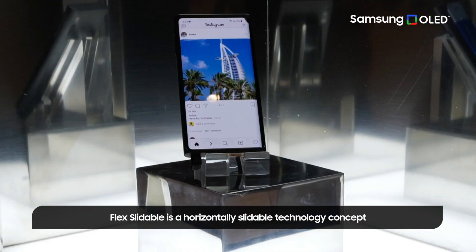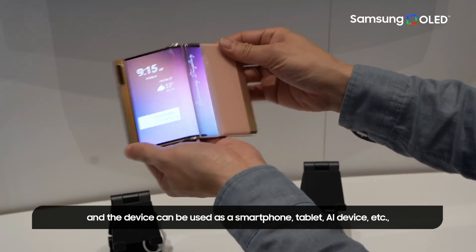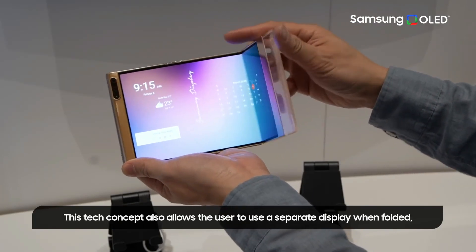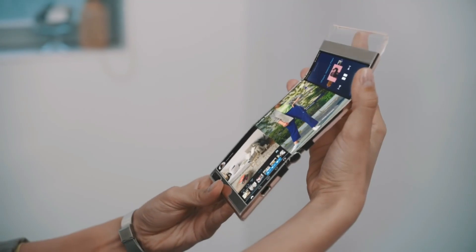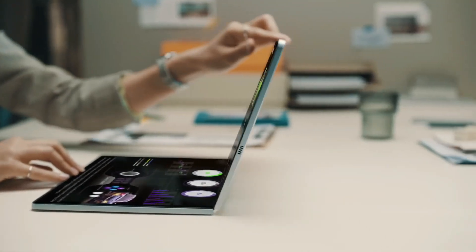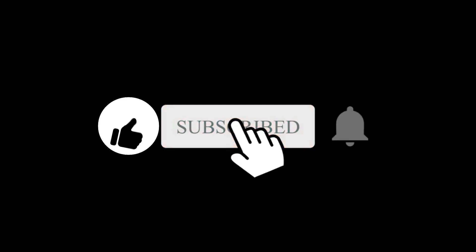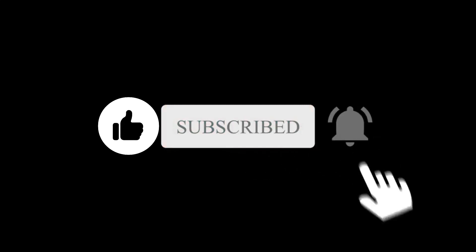Overall, the new prototypes, particularly the Flex X, excite me for the future. There is no telling when this technology will make its way into Samsung's smartphones, although reports suggest it will happen around 2023. What do you think about Samsung's latest technology? Let me know in the comments section below. Subscribe if you like, and I'll see you in the next one.